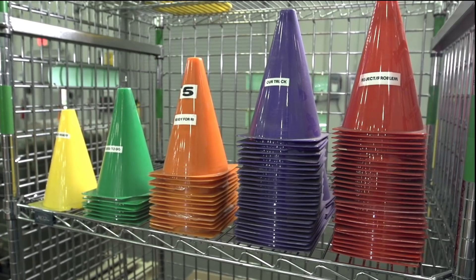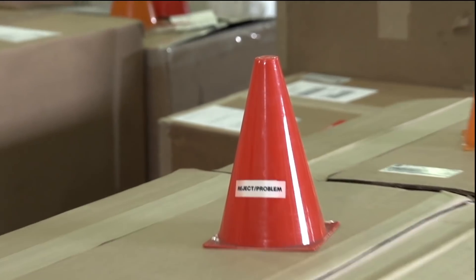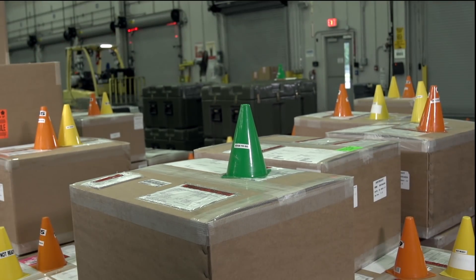A simple color-coded cone system reflects the status of parts — whether rejected for quality, on hold for inspection, or good to go to storage or production.